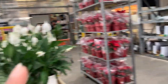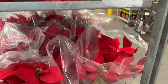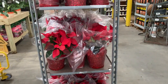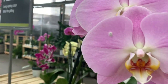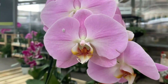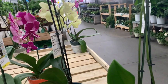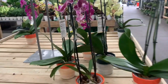I see some poinsettias over there. Here we have our usual orchids — there's a type of bug on one! These orchids are $19, so basically $20.